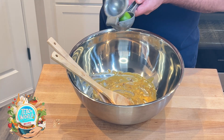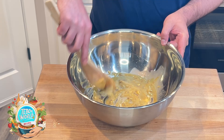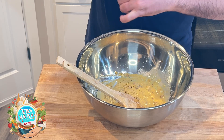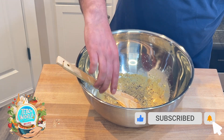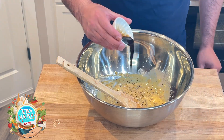Then we're going to add the juice of half a lime to add acidity to our sauce. We're going to keep on mixing. Then we're going to add some black pepper and our Worcestershire sauce.